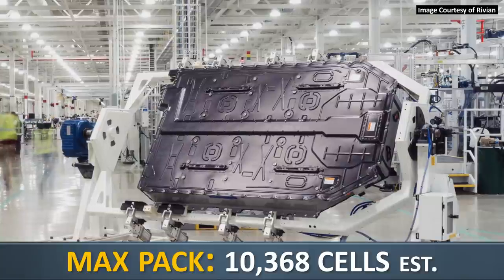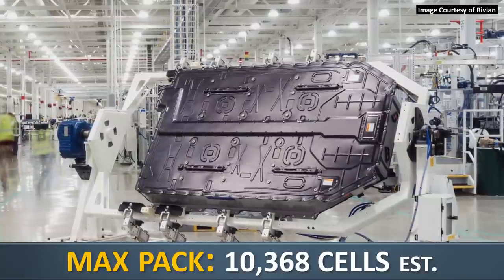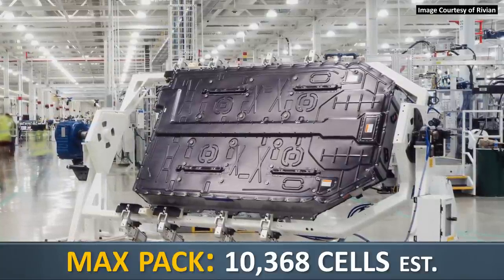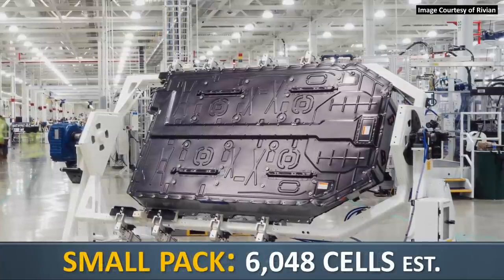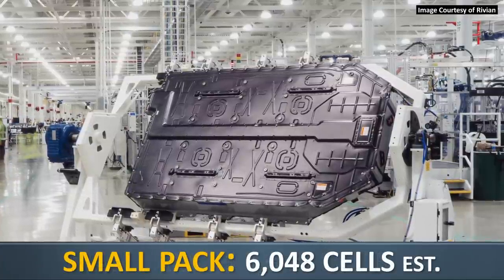Based on my estimates, that would mean that the max pack would have somewhere around 10,368 battery cells, and if they do bring out that small pack, that would have somewhere around 6,048 battery cells.